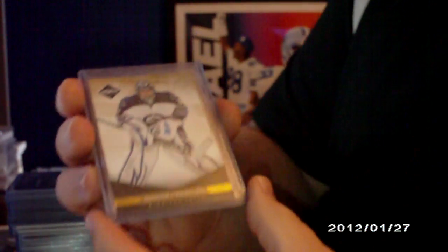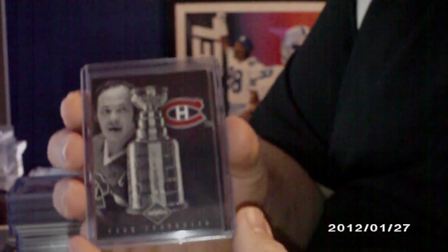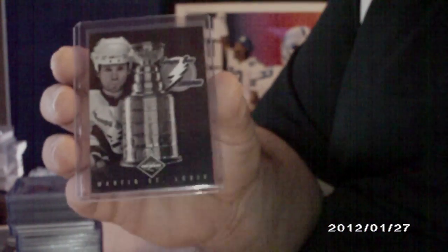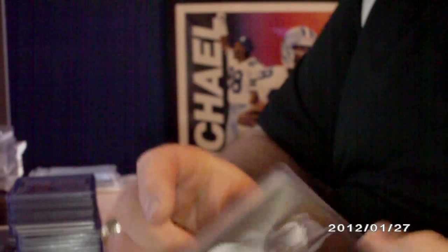And then a couple of base parallels numbered to 25: Andre Pavlik and Mike Green. And then these cool Stanley Cup cards — Yvon Cornuier and Martin Saint-Louis, numbered to 199 on both.